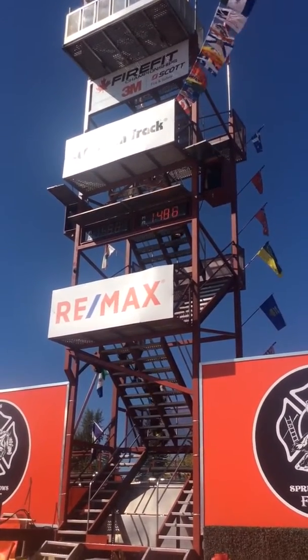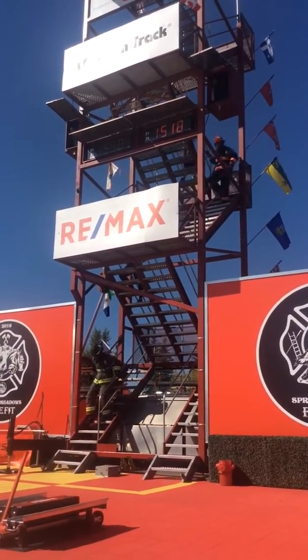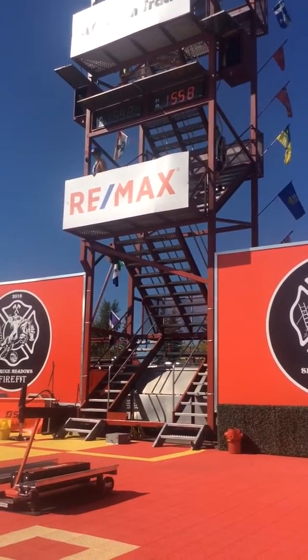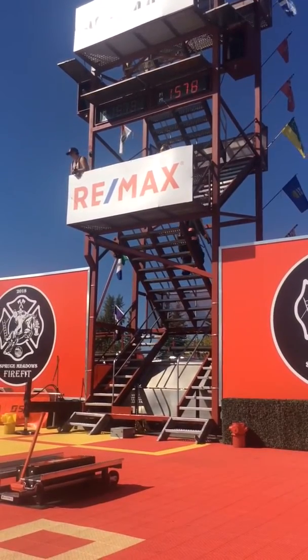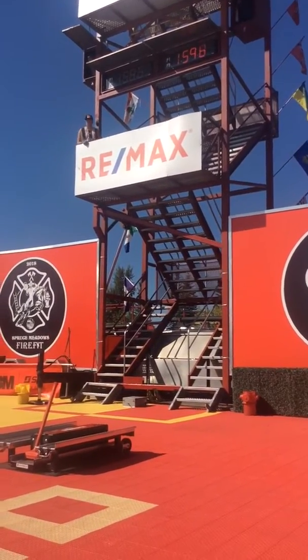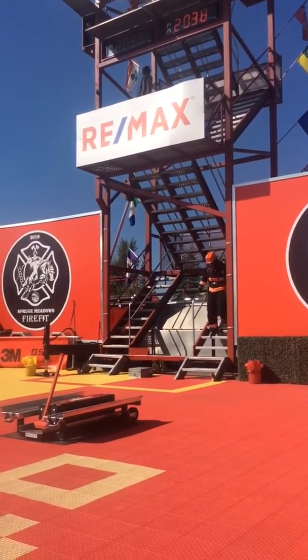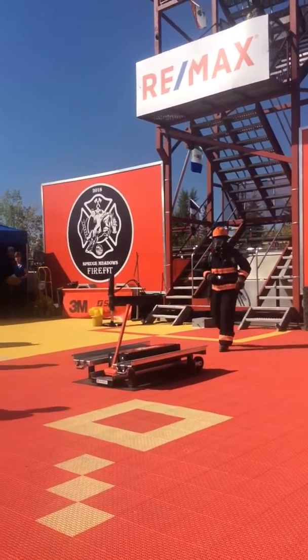Coming down the stairs is a firefighting skill. If you remember, the Twin Towers of New York collapsed in 10 seconds. Some of our top competitors can get from the top to the bottom in 10 seconds. That's why coming down the stairs quickly and safely could save your life.